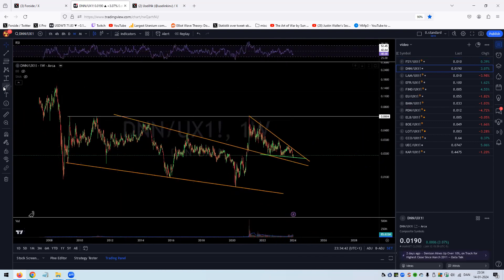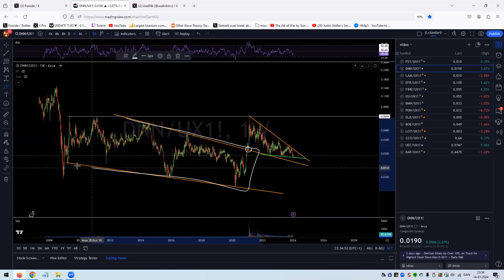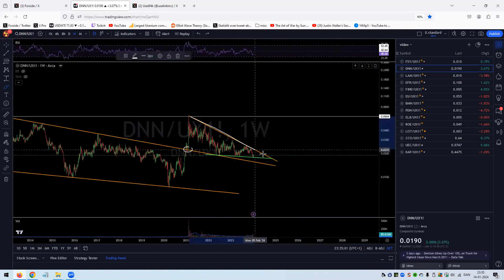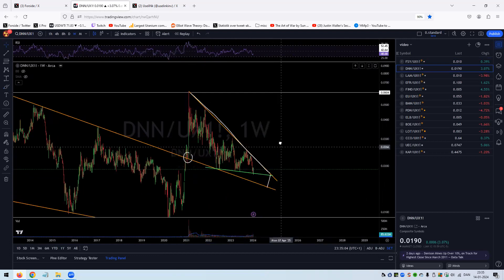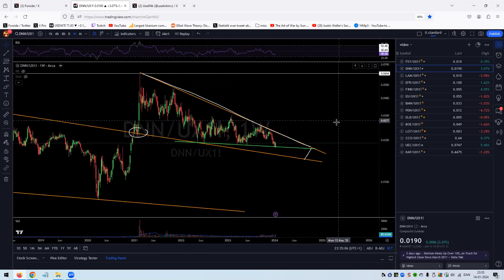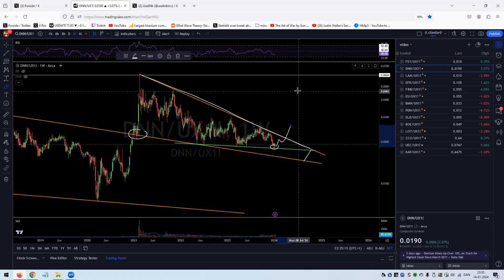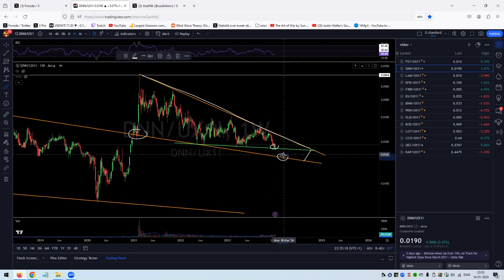Denison Mines also looks quite similar — really good as we speak, but not as good as some of the others. Still, it's a very well-defined, clean chart. Late 2020 we broke out, had that formation coming all the way up to the top — a beautiful tick right there — and ever since we've been in this bull flag. You could argue we have some internal green support here; if this holds and breaks out, Denison is going to outperform the metal heavily.